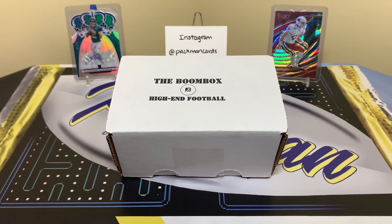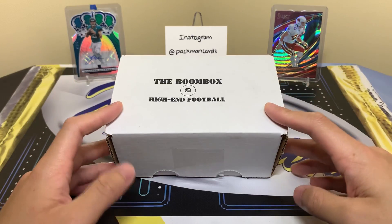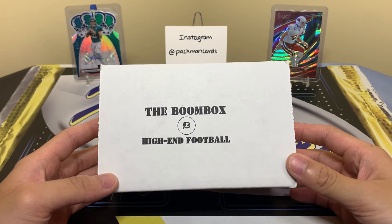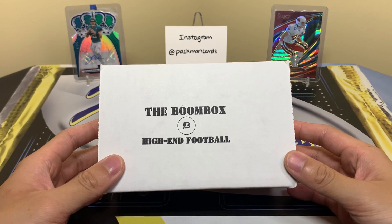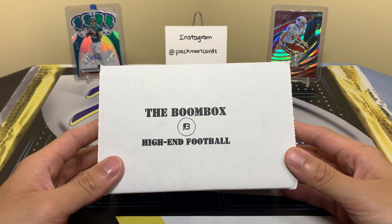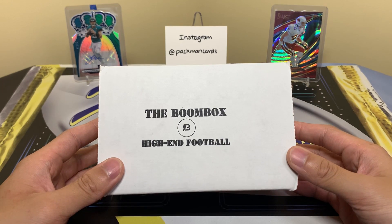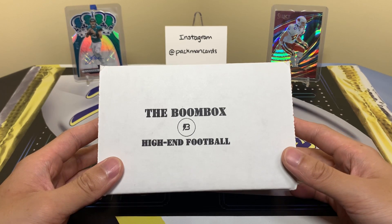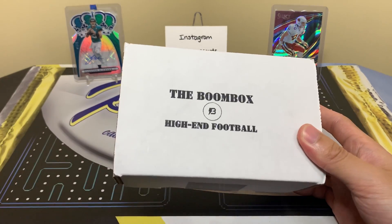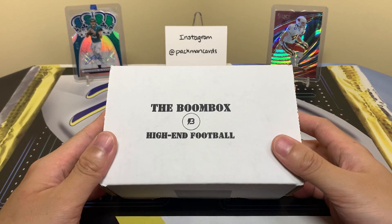Welcome back! Today we have the Boombox high-end football box for the month of June. This box costs $60 with $5 shipping and tax where applicable. I really like this stuff — these always come with maybe a Contenders and Optic from the current year, and then some older stuff. It's pretty affordable and it's a lot of fun to rip. The link is in the description if you want to get one for yourself.